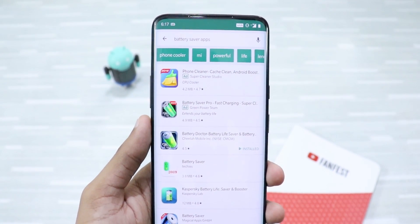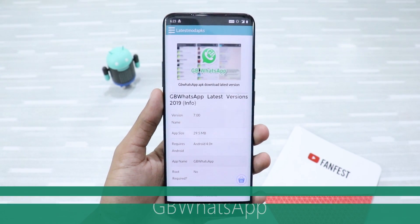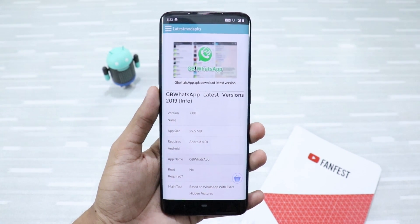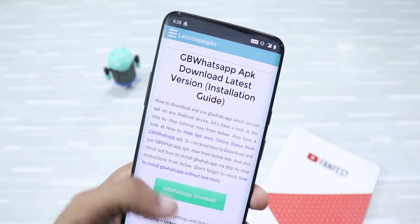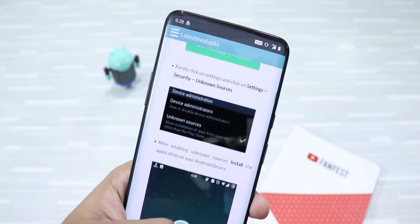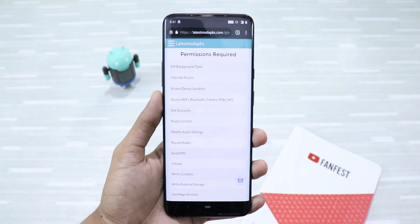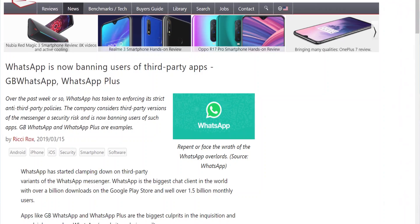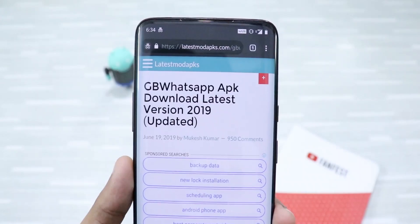Next up is GB WhatsApp. For those who don't know, it is a very popular third-party WhatsApp client that contains features that the official WhatsApp app does not have. There have been recent reports that while using this kind of third-party app, it can steal your user data and send it to anonymous servers without your knowledge. As it's not verified, it might contain serious malware that can harm your device. Recently, WhatsApp has been cracking down on third-party app users. It is better to stick to the official WhatsApp app.